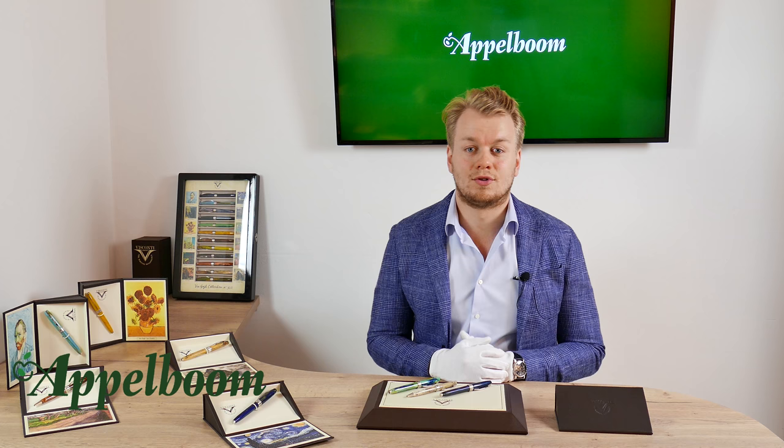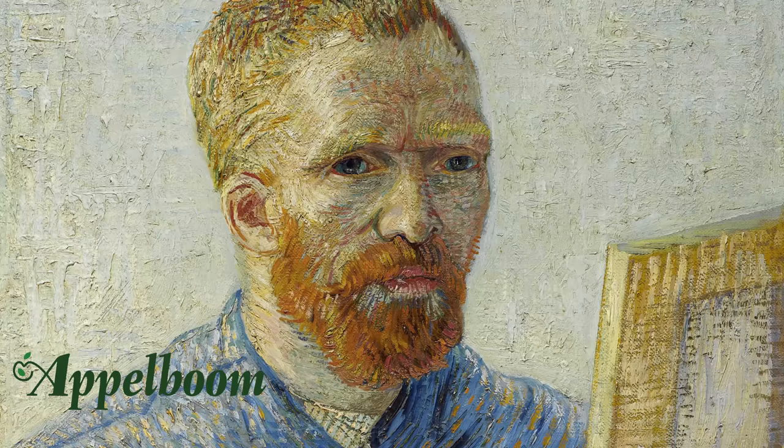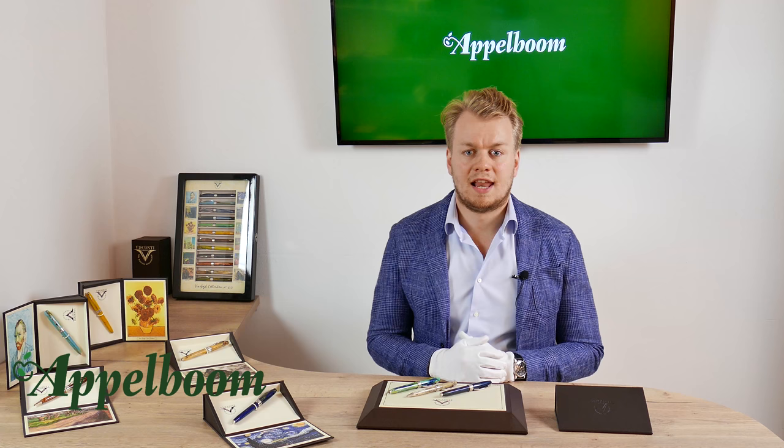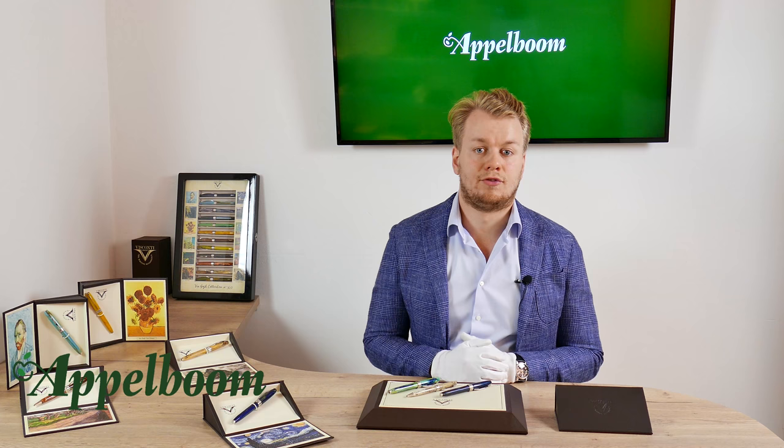The Van Gogh collection is a colorful collection from the Italian brand Visconti. The collection is named after the famous Dutch artist Vincent van Gogh. Van Gogh lived in the 19th century and was a post-impressionist painter. He created over 2,100 pieces of art in his life, most of them oil paintings — landscapes, portraits, still lifes, and self-portraits. Visconti selected 12 of his artworks and created matching writing instruments.